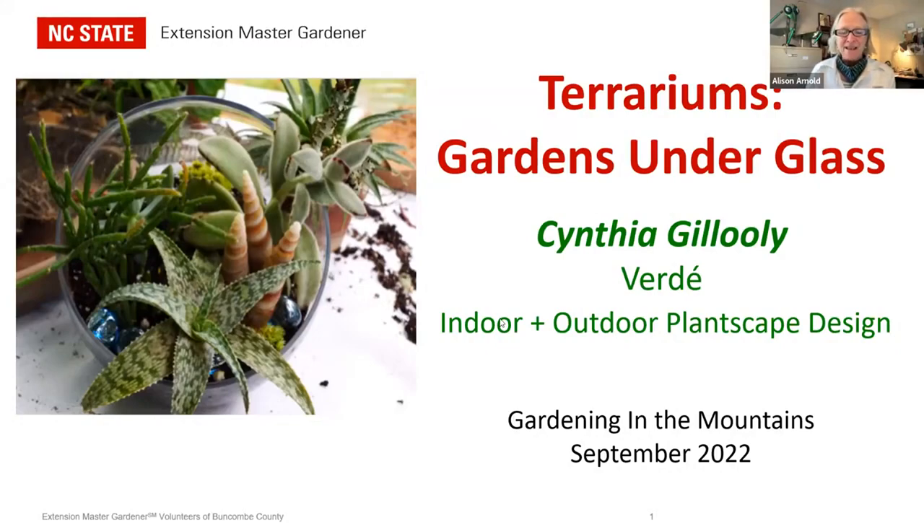My name is Allison Arnold. I am the Agriculture Extension Agent here in Blinkham County and will be your host today. I want to welcome you to Gardening in the Mountains: Terrariums, Gardens Under Glass. I'd like to welcome our speaker today, Cynthia Gullulli.